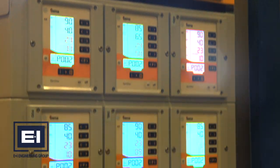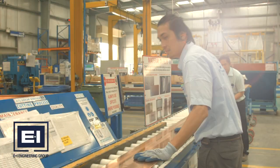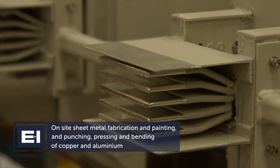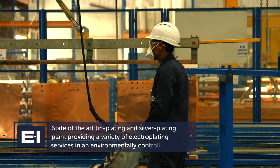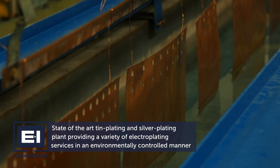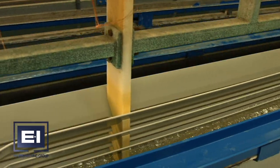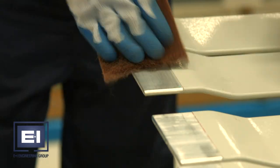Continued investment in our advanced automated machinery ensures complete quality control over all aspects of production. All of PowerBar Gulf's engineering processes, including sheet metal fabrication, painting, punching, pressing and bending of copper and aluminium, are carried out in the factory. Our state-of-the-art tin plating plant and silver plating plant provide a variety of electroplating services to meet the demands of our customers.